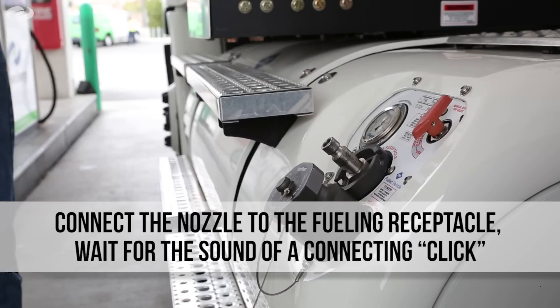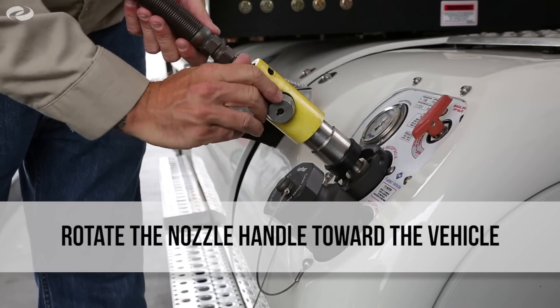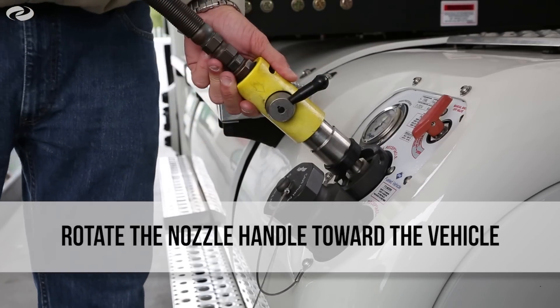Connect the nozzle to the fuel receptacle. You will hear a click once the nozzle is connected correctly. Next, rotate the nozzle handle, rotating the handle arrow toward the vehicle.